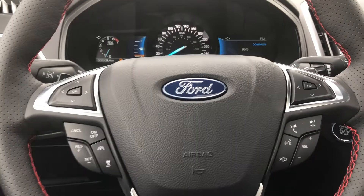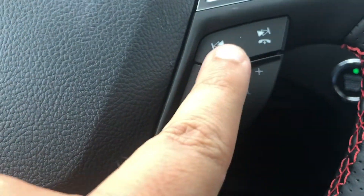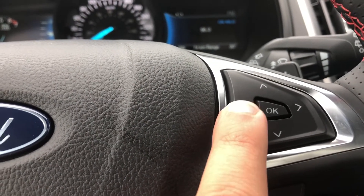Which brings me to the front driver's seat, which of course is fully powered. Taking a look at the steering wheel — on the right-hand side, we do have your steering wheel mounted audio controls, your phone controls, your SYNC voice activated system button, as well as the buttons there for the right-side dashboard menu.